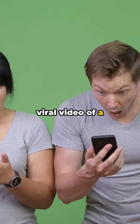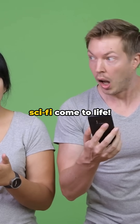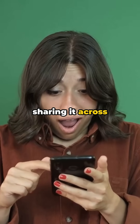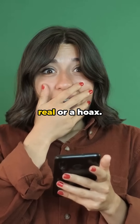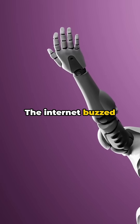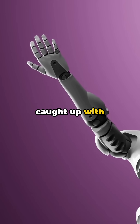Have you seen the viral video of a metal robot melting and slipping through its cage? It looks like sci-fi come to life. People everywhere were stunned, sharing it across social media, debating if it was real or a hoax. Headlines exploded: real-life T-1000. The internet buzzed with theories — was it CGI, a trick, or has science caught up with science fiction?